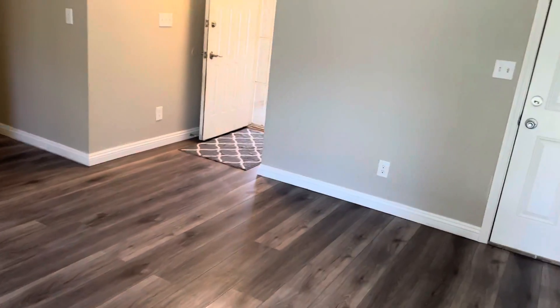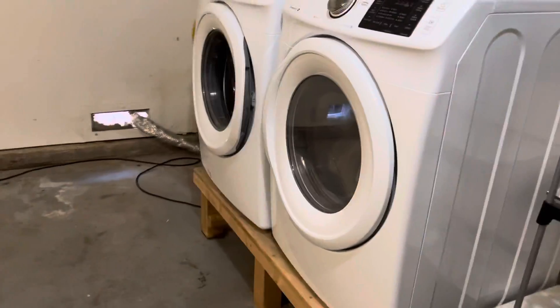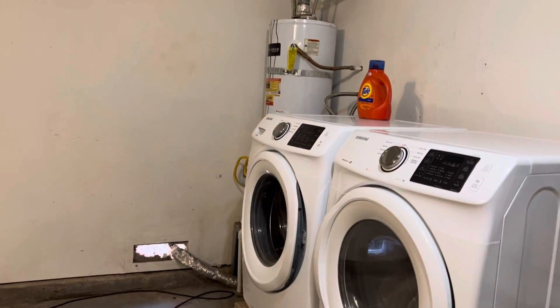Two-car garage. Your washer and dryer are out here in the garage.